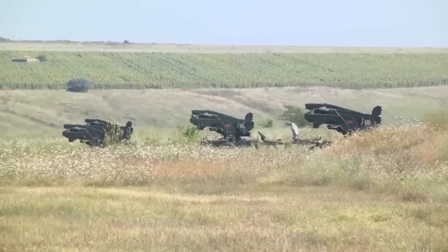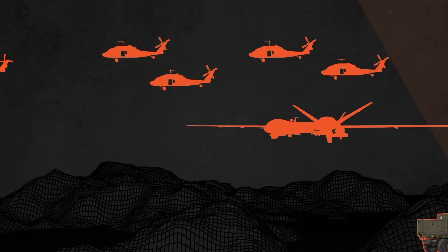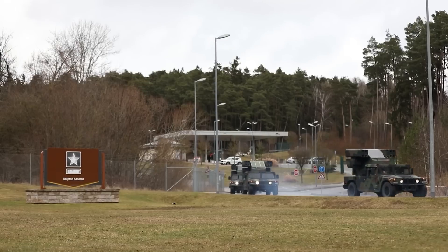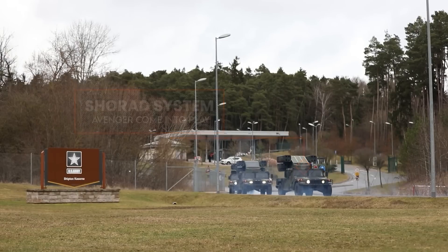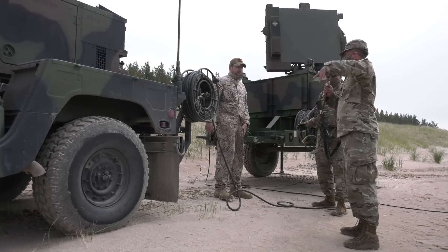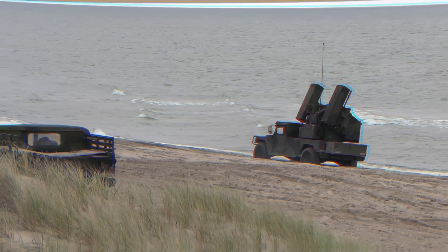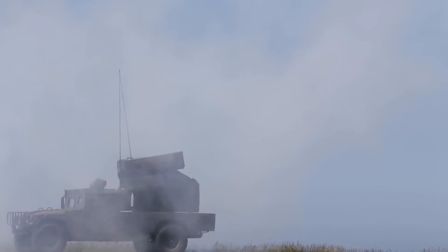As the battlefield becomes more complex, with drones, helicopters, and low-flying threats becoming commonplace, traditional air defense systems have proven insufficient. This is where short-range systems like the Avenger come into play. Their purpose is to protect ground forces and critical assets from aerial threats at medium and short ranges, ensuring that soldiers on the ground aren't left vulnerable to attacks from above.